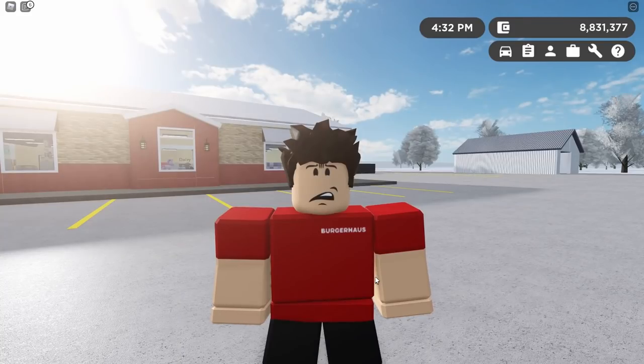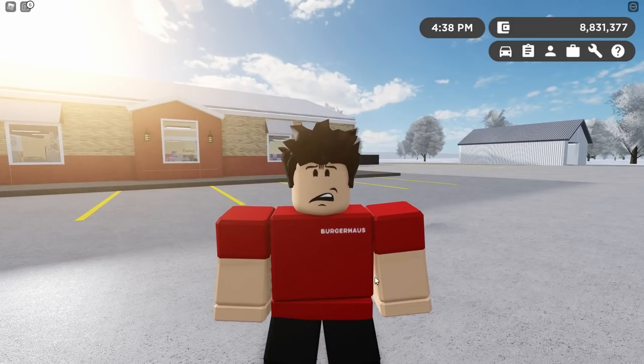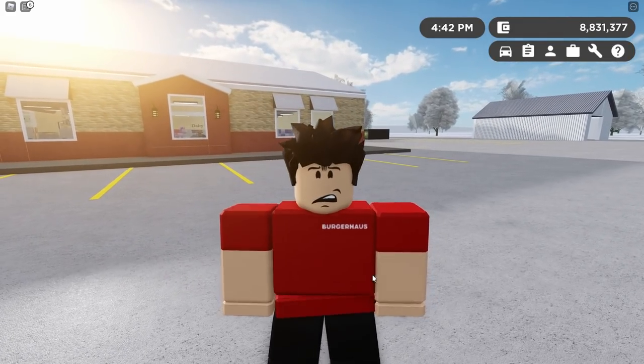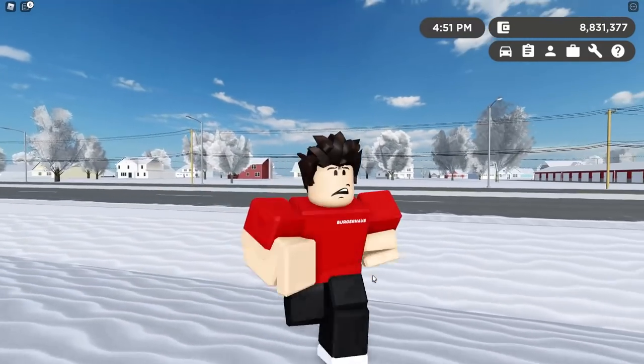Now for miscellaneous changes. There's now a manual ragdoll button — ever since character ragdolls were added to the game I've been wanting this. Just press R and your character will ragdoll. No longer do I have a use for playing random ragdoll games for fun.